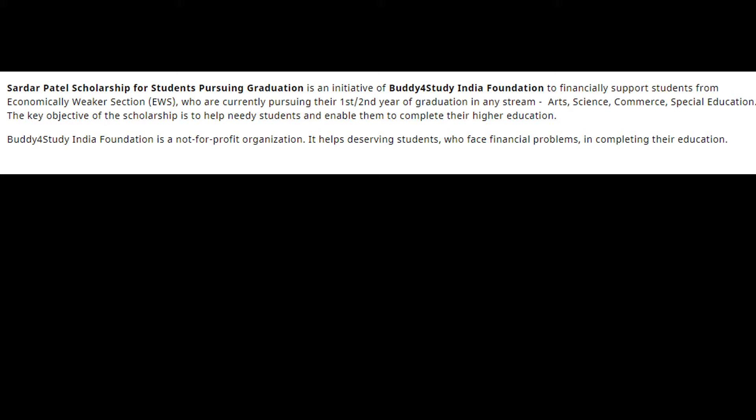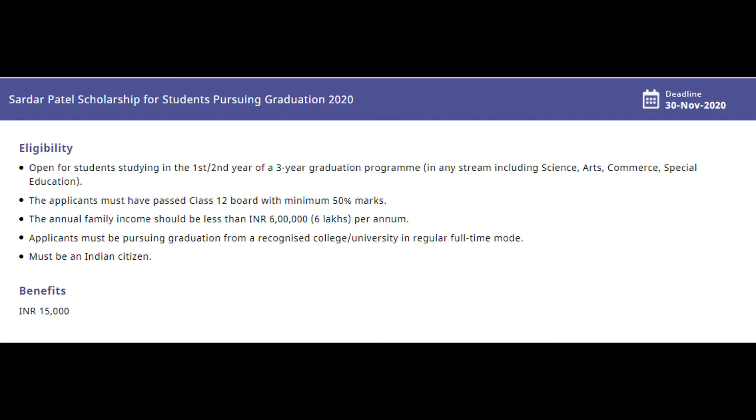Now talking about the eligibility criteria: the scholarship is open for students studying in the first or second year of a three-year graduation program in any stream including Science, Arts, Commerce, or Special Education. The applicant must have passed the Class 12th board exam with a minimum of 50% marks. The annual family income should be less than six lakh per annum. The applicant must be pursuing graduation from a recognized college or university in regular full-time mode and must be an Indian citizen.